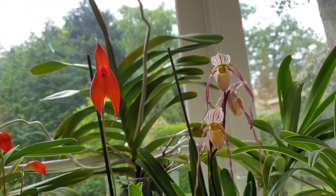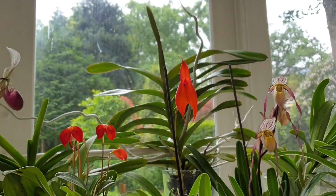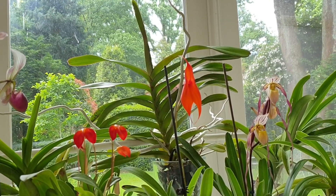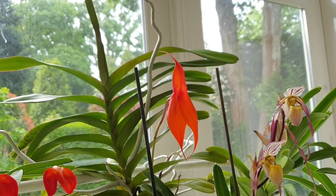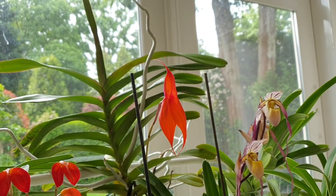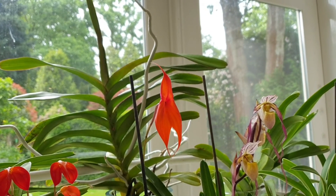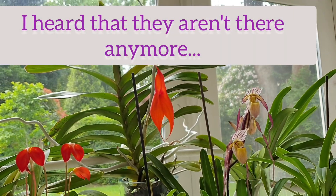Next to that, this big red lantern of a Masdevallia here is Veitchiana. It's regarded as a natural hybrid — it might also be regarded as a species; I'm not too sure of the current status. But what I do know is that I've seen this one growing in the wild in Peru when I did the Inca Trail many years ago — about 20 years ago — and we saw this growing in the mountains overlooking Machu Picchu, right up at about two and a half thousand meters.